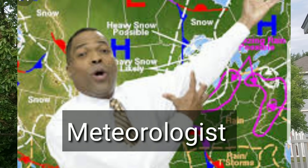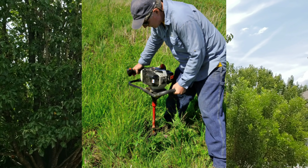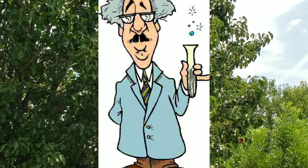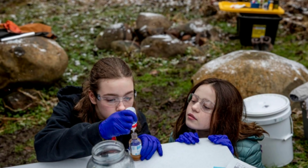A meteorologist studies weather and makes weather forecasts. So you can see there are many different types of scientists, and they all look different. They don't all look like Albert Einstein. But each scientist studies and experiments with the world around us.